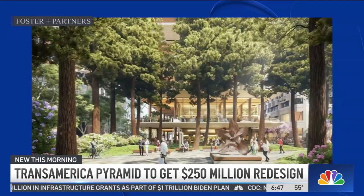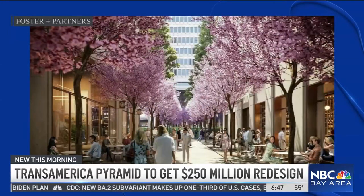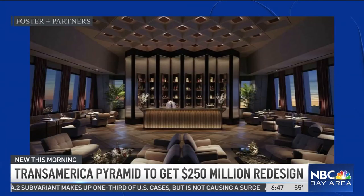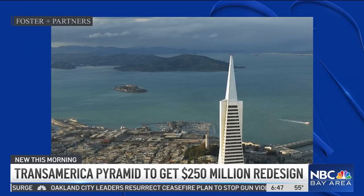It's going to come with a $250 million price tag. It would include an expansion of the building's Redwood Park and the addition of redwood trees and shops in the now-empty walkway that connects Redwood Park to the building. There's also going to be a tenant's bar and lounge on the 48th floor, and the interior redesign includes a gym and a conference center.